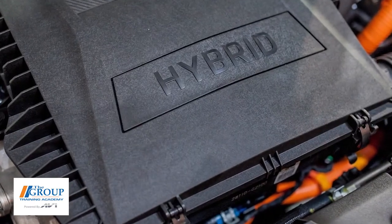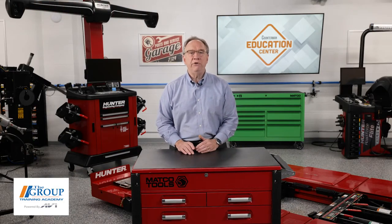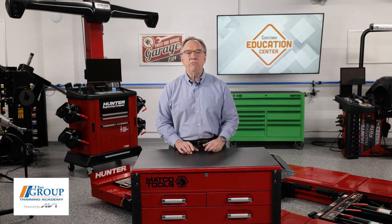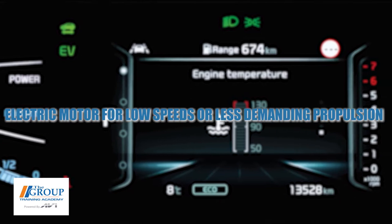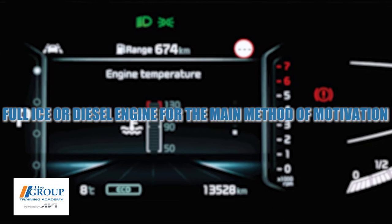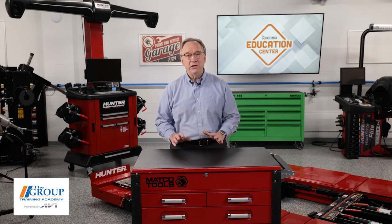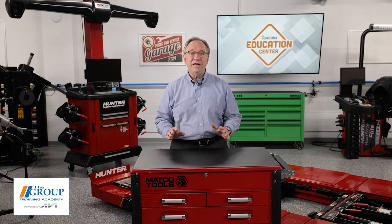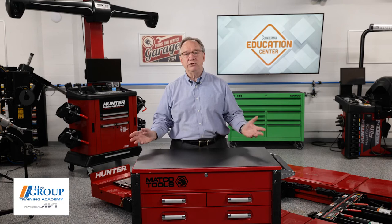Next in line would be the hybrid vehicles. These are probably the most common on the scene today, and this technology has been with us for quite a few years. It uses two methods of moving the vehicle: an electric motor for low speeds or less demanding propulsion, and a full internal combustion or diesel engine for the main method of motivation. There are many iterations of this design, and each manufacturer has their own unique twist on how to accomplish this blend between standard and electric drive.